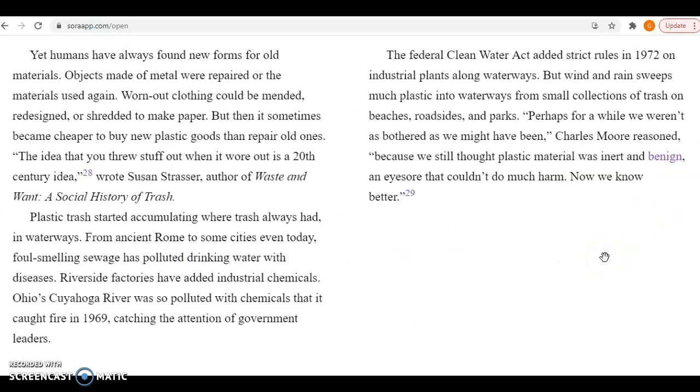But by the 1960s, people were writing with disposable pens instead of refillable fountain pens, and drinking coffee from foam cups instead of ceramic ones that required washing. Yet humans have always found new forms for old materials. Objects made of metal were repaired or the materials used again. Worn-out clothing could be mended, redesigned, or shredded to make paper. But then it sometimes became cheaper to buy new plastic goods than to repair old ones. The idea that you threw stuff out when it wore out is a 20th century idea, wrote Susan Strasser, author of Waste and Want: A Social History of Trash.